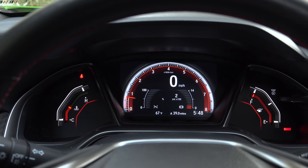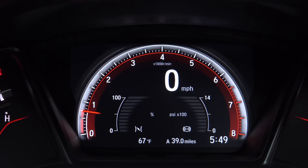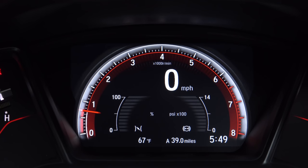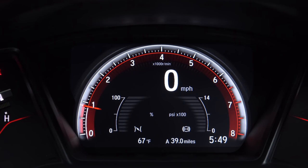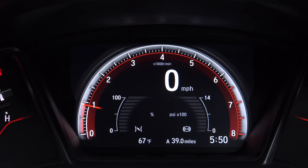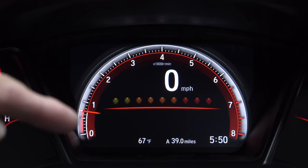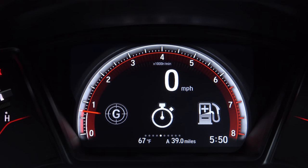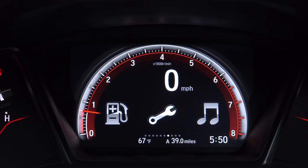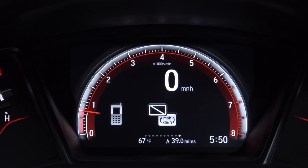The instrument cluster is very similar to other Civic models — we have some physical gauges on either side of this large central LCD. The readouts in this display are a little bit more similar to the Type R than the other Civics. For instance, we have a throttle gauge in the center showing your throttle position, a brake PSI graph to show the pressure of your brake system, a turbo gauge like we find in the other turbocharged Civics, and a shift indicator that tells you when to shift as you approach the red line. There's also a G-meter, a lap timer, and your typical trip computer information, as well as an infotainment readout and phone readout. You can switch between miles and kilometers.